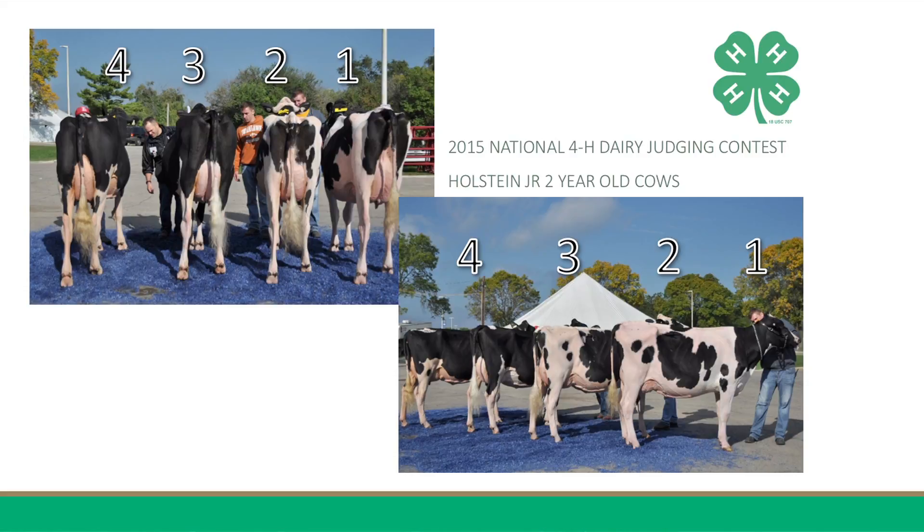To continue, two is taller at the point of withers, stronger through her loin and chine, has a more uphill run, is fuller in her crops, has more width and depth through her heart, has more depth and spring of rib, and carries more width through her hips, thurls, and pins. I concede that three has a stronger median suspensory ligament.